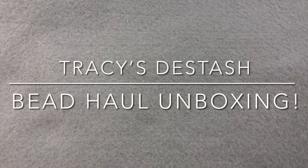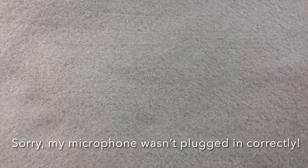Hey there, it's Brittany, and I'm back with an unboxing video from Tracy's DeSash group on Facebook. I ordered this right before I went to Tucson for the first time last week, and then they came in between my trips. So I'm just opening it now. I've had this for a few days in the house.